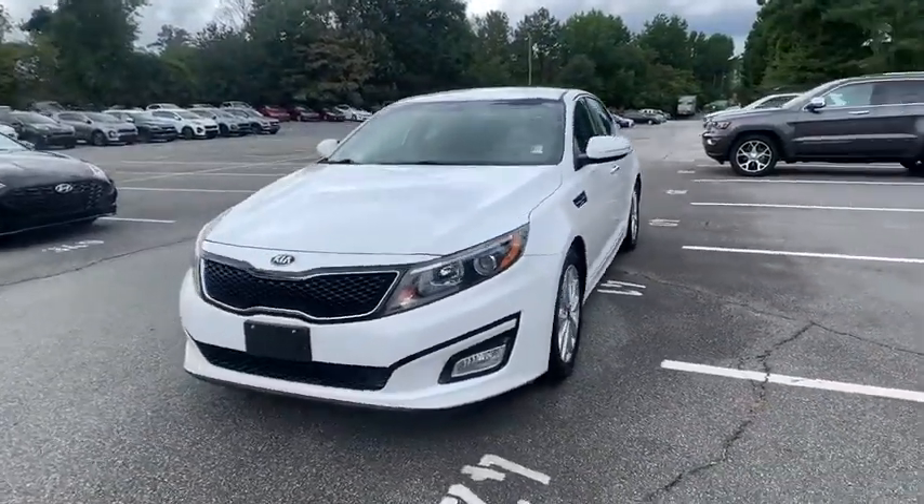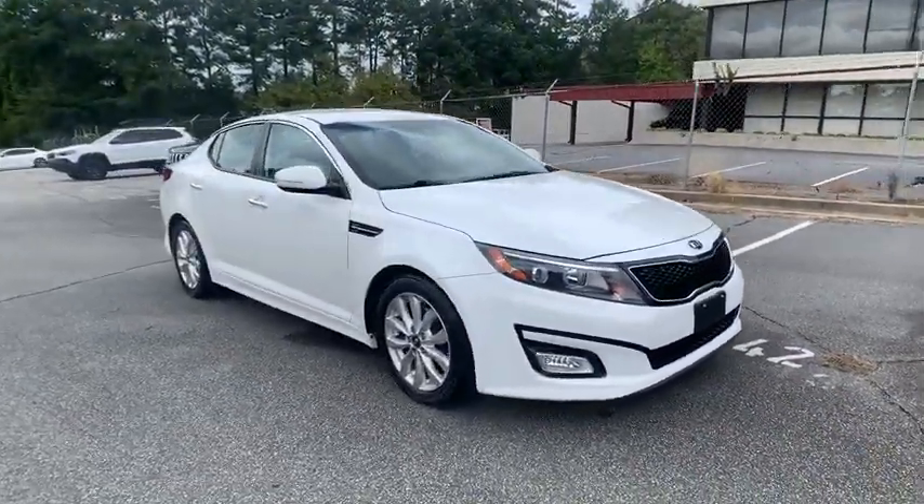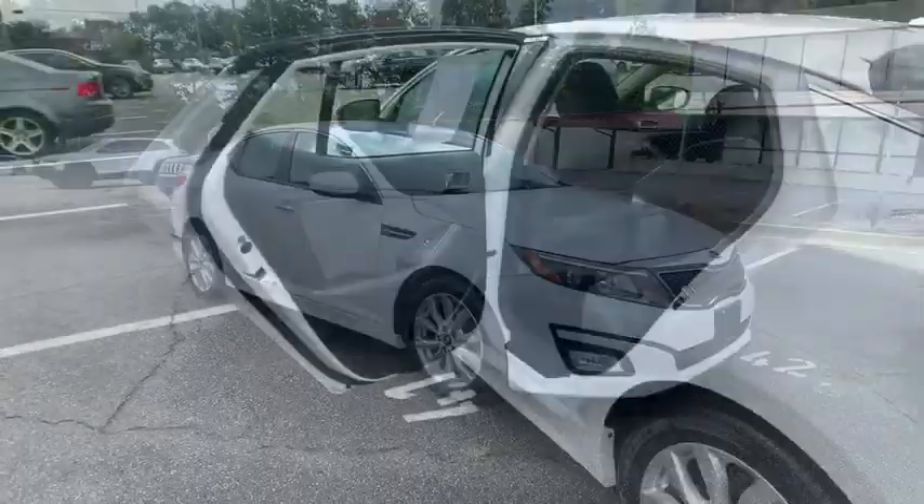Its smooth-flowing lines speak of grace and style and offer a strong hint of European luxury. Here are some of this vehicle's great options: Traction control,